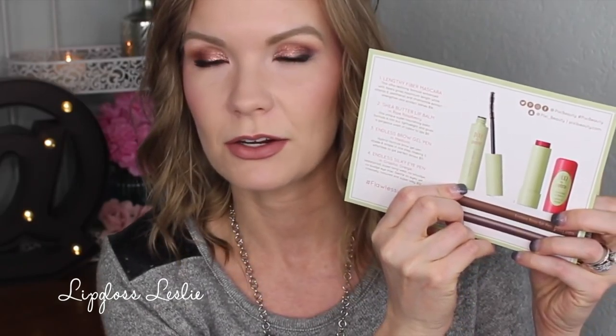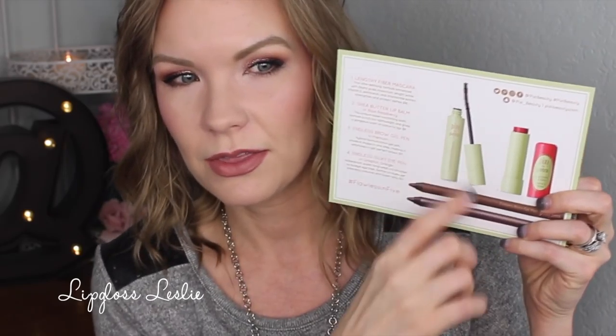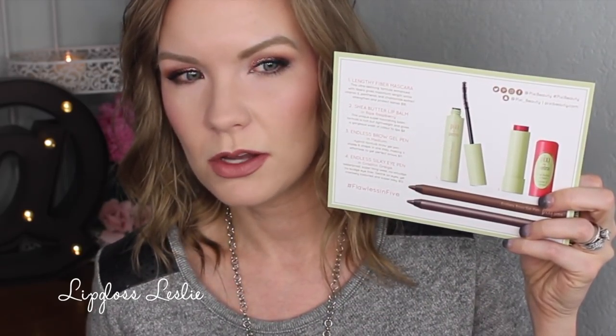The mascara is $16, the lip balm is $8, the brow gel pen is $11, and the silky eye pen is $12. It's a really nice little set — I'll link the information below for you. Lastly, FabFitFun sent me their winter welcome box. I'll quickly run through it.